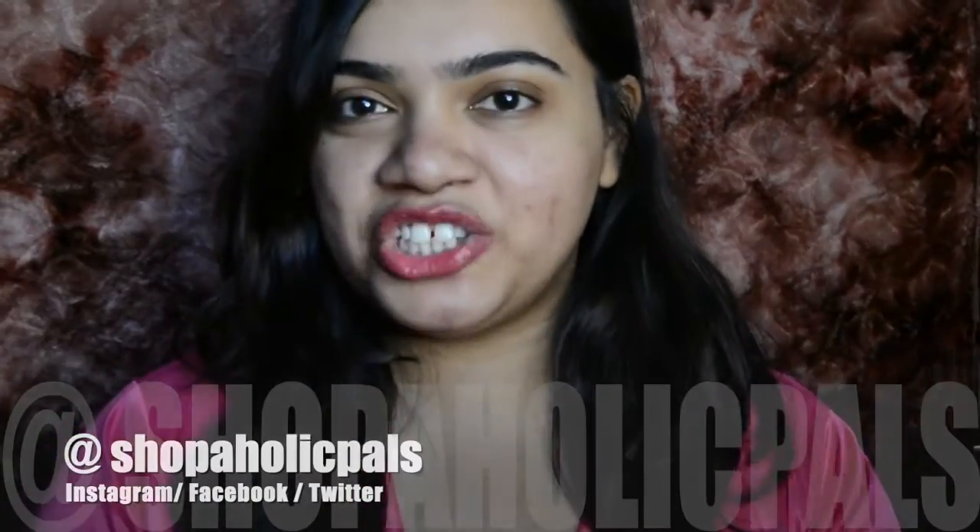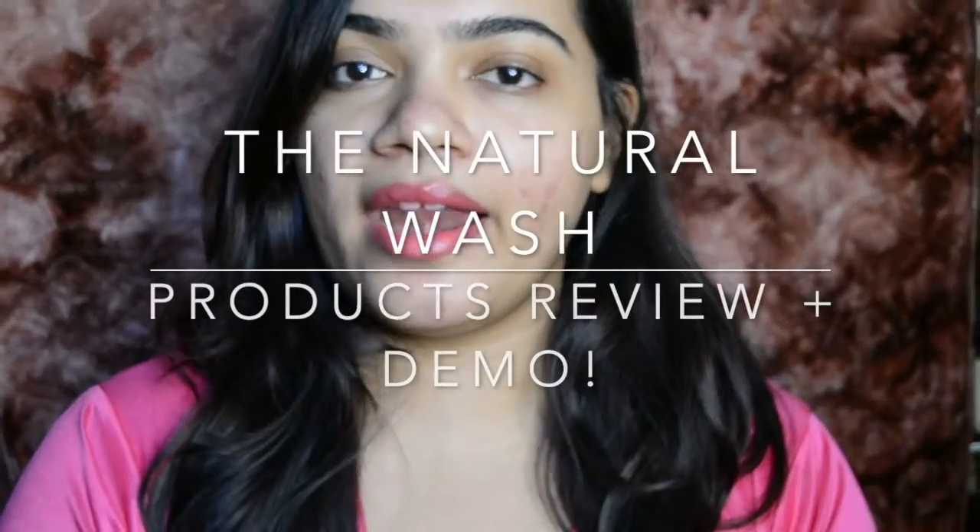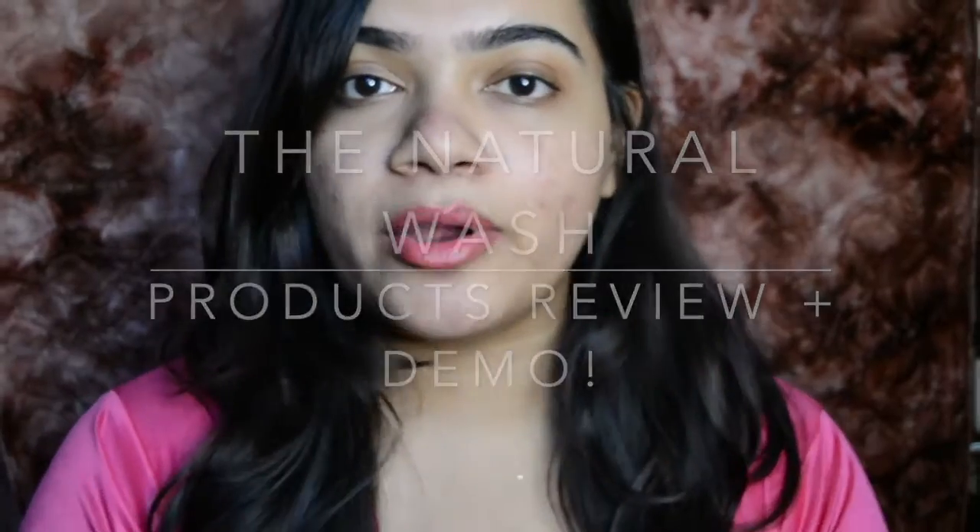Hi guys, this is Shweta here and welcome back to my channel. Today I'll be doing a skincare brand review that I just came across. The brand I'm talking about today is called The Nature Wash and they have a range of skincare, body care and hair care products. It is a paraben-free organic brand, which makes me immensely proud and happy that they want to make products which are naturally good for us.